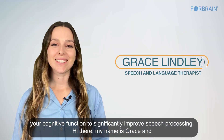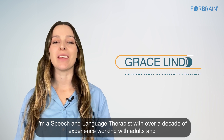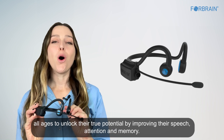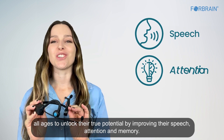Hi there, my name is Grace and I'm a speech and language therapist with over a decade of experience working with adults and children. Today I'm going to be talking to you about ForeBrain, a device which allows people of all ages to unlock their true potential by improving their speech, attention, and memory.